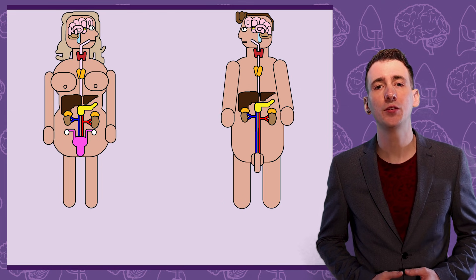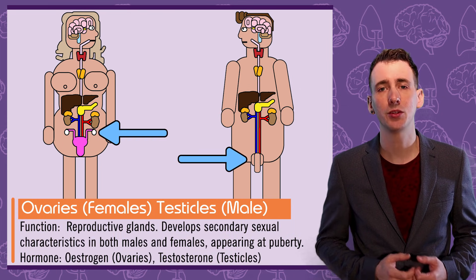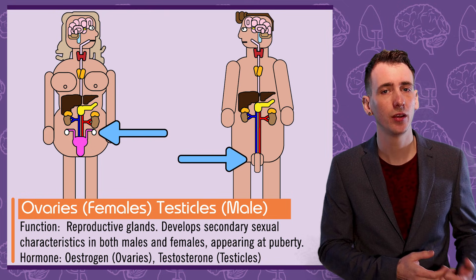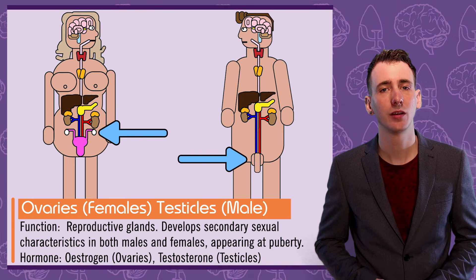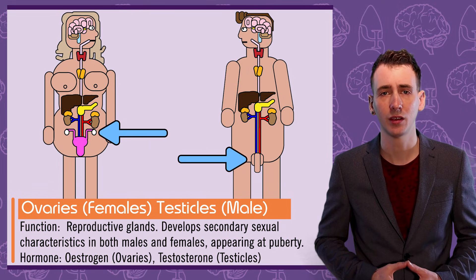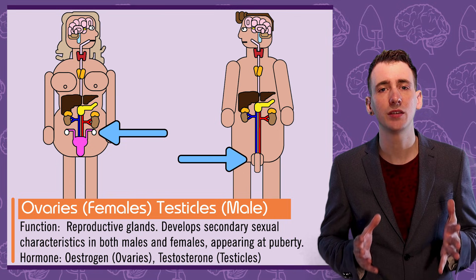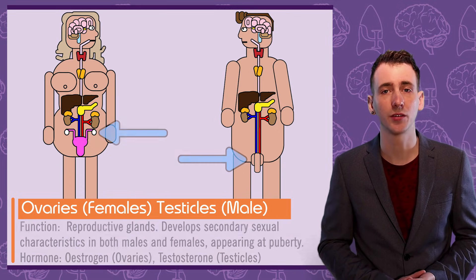The testicles for males and ovaries for females are the reproductive glands. The testes produce the male sex hormone testosterone, known as an androgen, which results in the development of distinctively male secondary sexual characteristics. The ovaries produce oestrogen, which results in distinctively female secondary sexual characteristics.